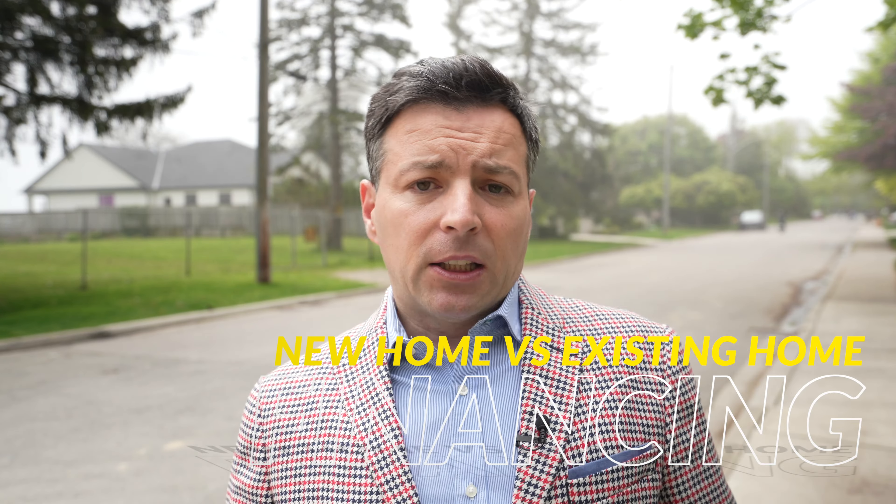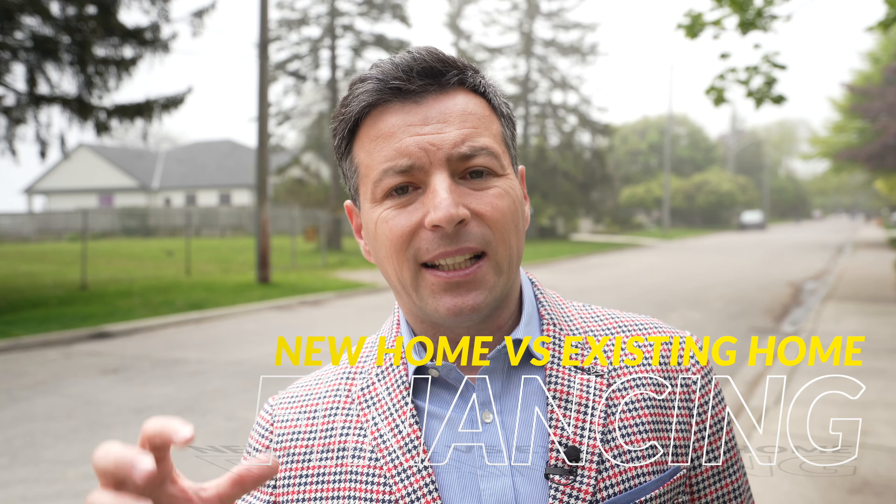Category six is financing. As mentioned earlier, an existing home is straightforward — you go in, the bank evaluates the property, gives you the money, and you have a traditional mortgage with an amortization rate. With a new build, you're dealing with different types of financing, construction loans, and at the end you need an appraisal to convert to a traditional mortgage. Existing home wins here.